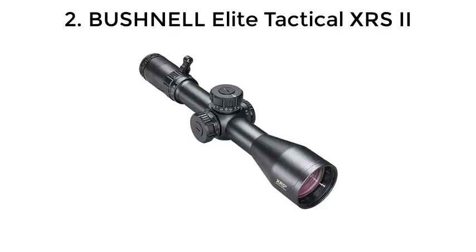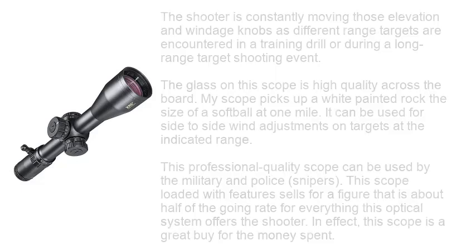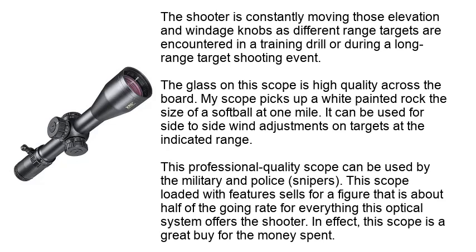Number 2: Bushnell Elite Tactical XRS 2. This Bushnell is used on my best long distance rifle, the Montana 1999. Bushnell went the whole 9 yards on this optical system. I have made head shots and heart shots on full-body combat targets at 1 mile with the system. When set up in MRADs, the scope returns 10mm per revolution of the elevation turret, and this turret returns to the zero stop dead on every time. This class of rifle scope needs to be built well above the common hunter's closer range models. The shooter is constantly moving those elevation and windage knobs as different range targets are encountered in a training drill or during a long range target shooting event. The glass on the scope is high quality across the board.